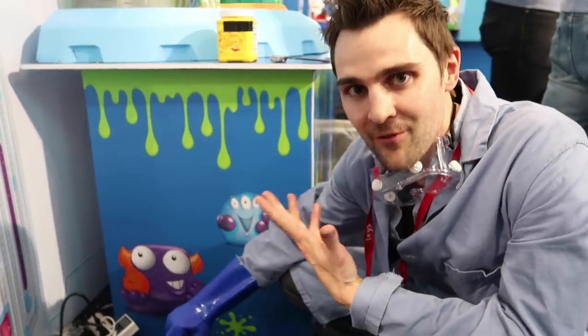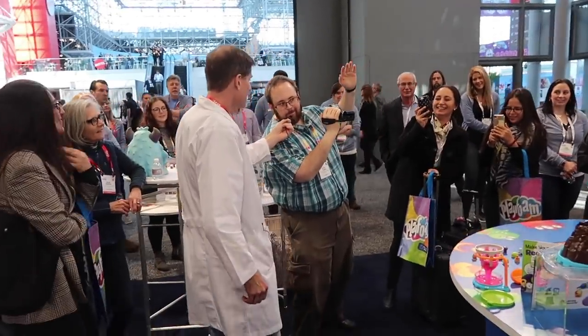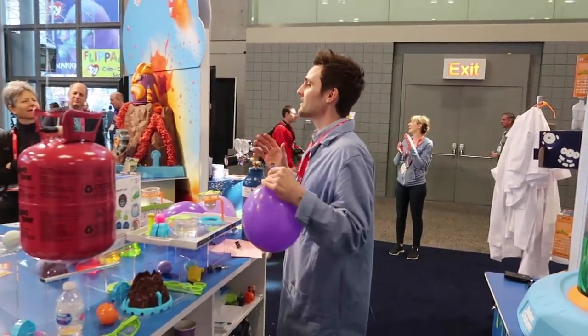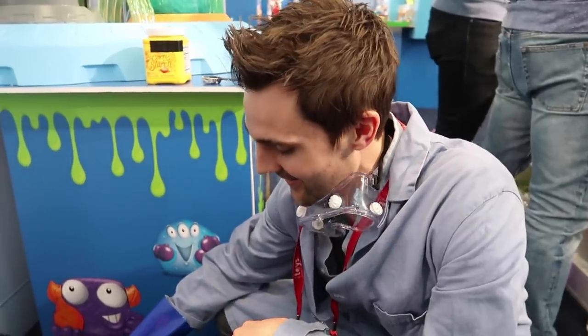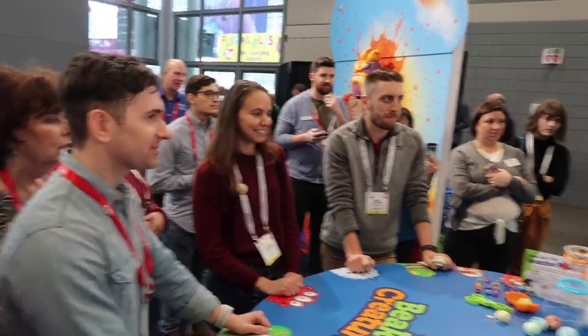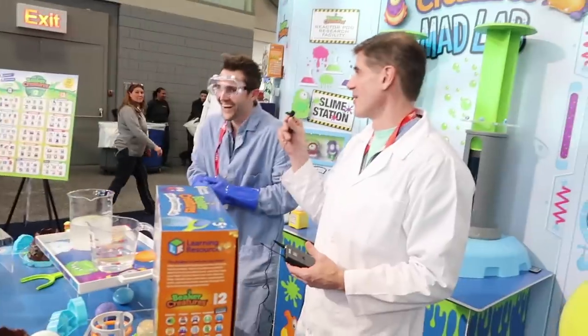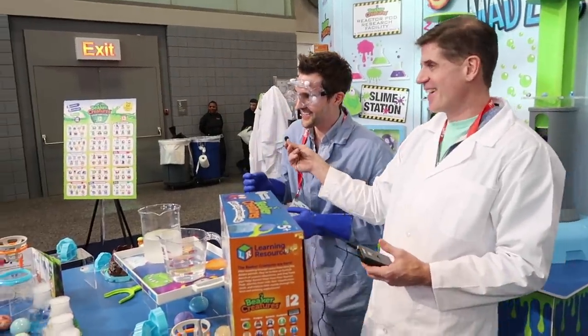We're about roughly five minutes out from our first demo. Our first couple demos have gone super awesome. As always, doing live science experiments is very fun. It's really cool to actually do them in person because when you do videos for YouTube you don't always get to see the reaction from the people watching. So doing them in person is always very rewarding. I have a good feeling this one's going to go very smooth, but you know it's science — there's always an element of surprise.